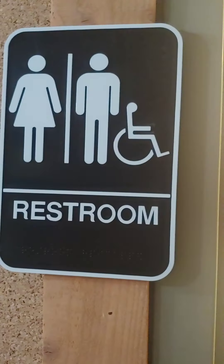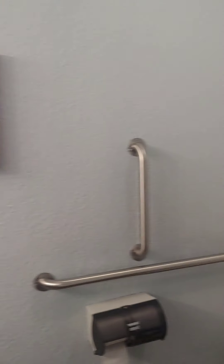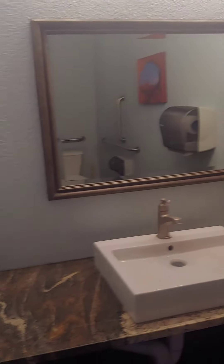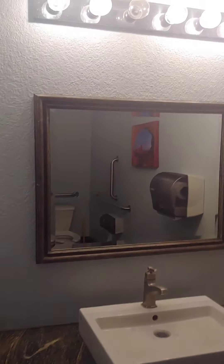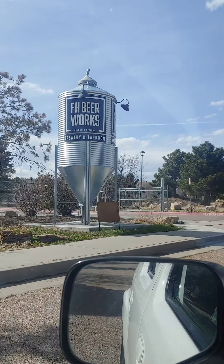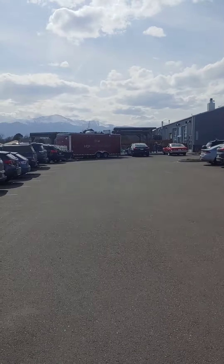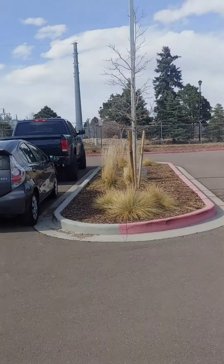I'm gonna show y'all the restaurant. As you can tell, this is a big bathroom — look at it, you could do a whole cartwheel in here. Growing up in church, my pastor used to tell me you can tell a lot about a place by the look of its bathroom, and this right here is a nice looking restaurant.